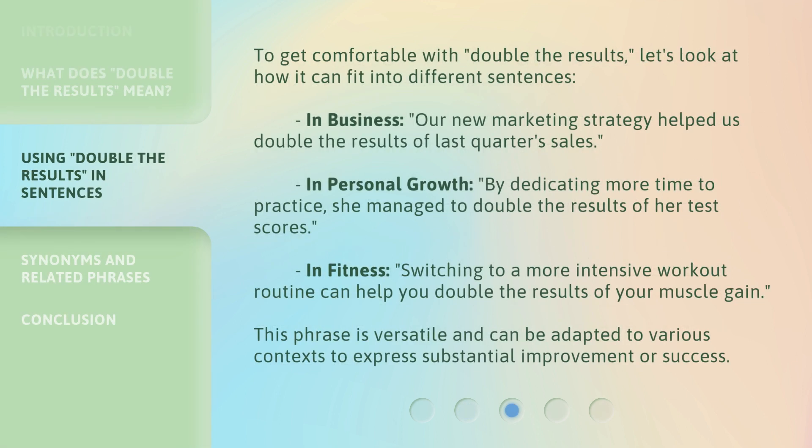To get comfortable with 'double the results,' let's look at how it can fit into different sentences. In business: 'Our new marketing strategy helped us double the results of last quarter's sales.' In personal growth: 'By dedicating more time to practice, she managed to double the results of her test scores.' In fitness: 'Switching to a more intensive workout routine can help you double the results of your muscle gain.' This phrase is versatile and can be adapted to various contexts to express substantial improvement or success.